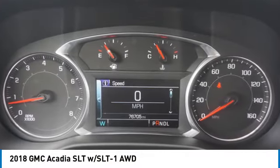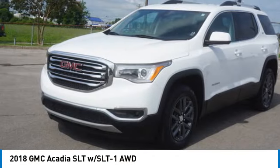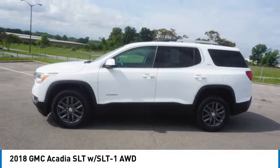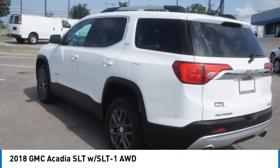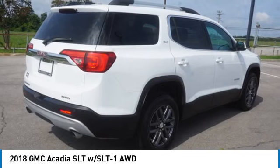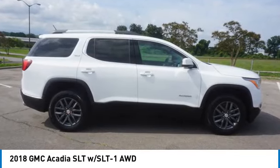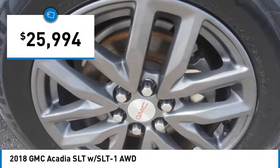We are pleased to show you the 2018 Acadia. The GMC Acadia has great capability coupled with exceptional safety, offering better fuel economy, advanced technology, and thoughtful ergonomics. The Acadia is a premium utility that rejects compromise and is priced below $30,000.